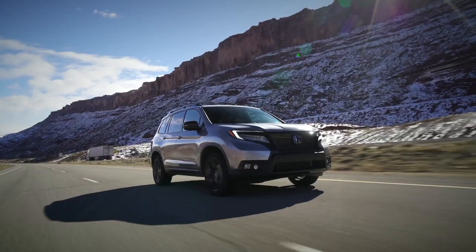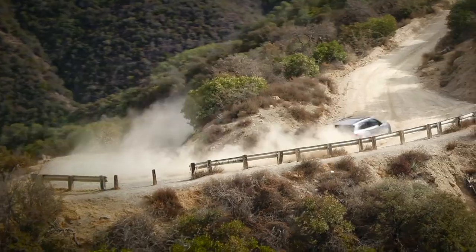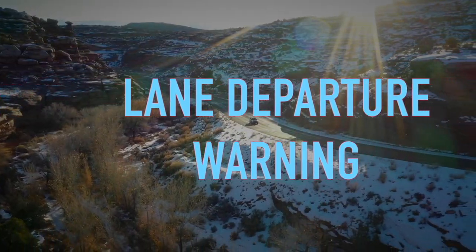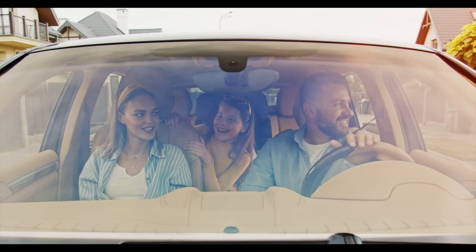Secondly, its peppy V6 engine and smooth handling make it a pleasure to cruise around town, while its off-road capabilities make it an appealing choice for weekend adventures. And let's not forget about the numerous driver assistance features that come standard on the Passport, including adaptive cruise control, lane departure warning, and automatic emergency braking. With all these features, the Passport provides the ultimate peace of mind for families.